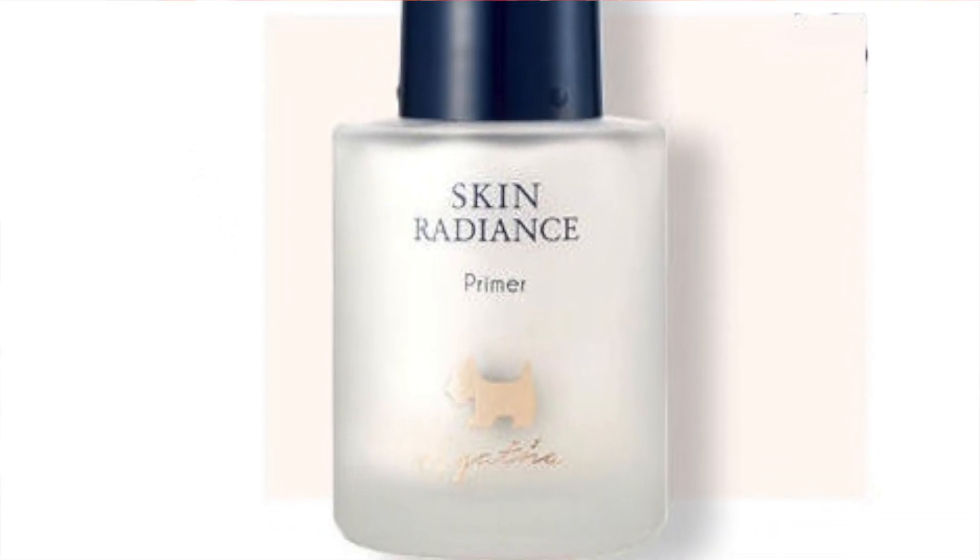The By Wishtrend ampoule contains Houttuynia Cordata extract and a bunch of other ingredients that are very good for acne-prone skin. The Secret Key Starting Treatment Essential Mask — you get five sheet masks, not just one — retails for $14.80. Innisfree Jeju Lava Seawater Eye Serum 20ml, $26.90. I'm From Vitamin Tree Water Gel 75g, $27.90. Sixteen Brand RU16 Lipstick Taste Chew Edition in the shade Brown Fudge, retailing at $8.72.